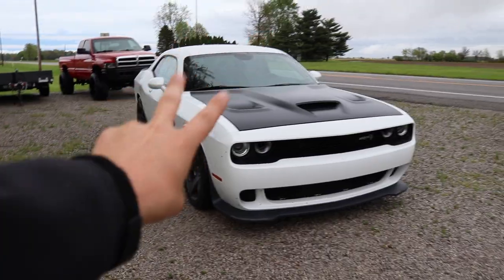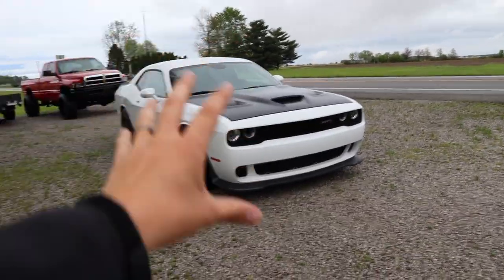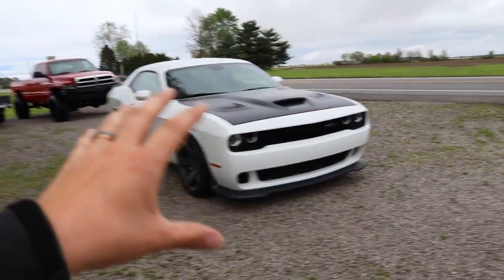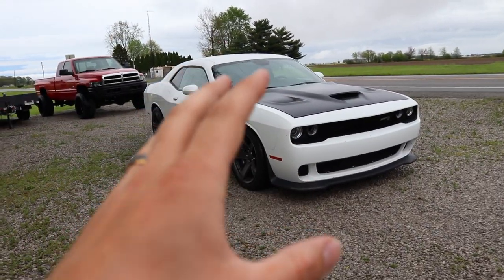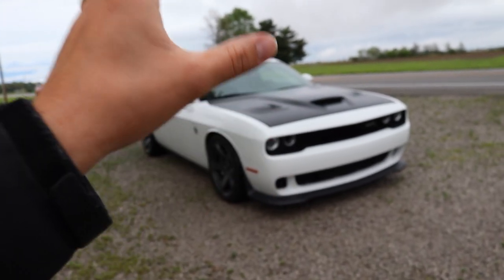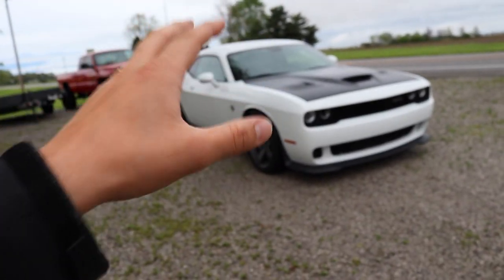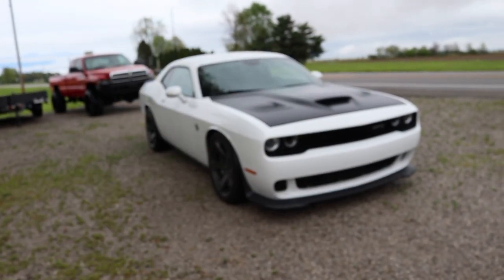Number two on the list: the retro appearance of the car. This is a true old-school new-school car. It's the same look as the original Challenger with that aggressive good-looking front end, and they still keep it now. They've stuck to this design for at least a decade - I think it came out in 2009 when they brought it back - and it stayed true to its roots. I honestly wouldn't mind if it stayed like this forever.